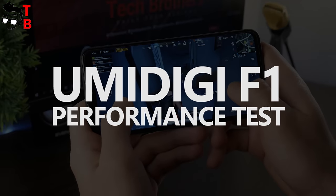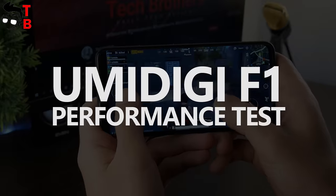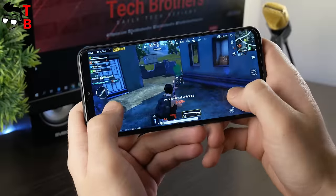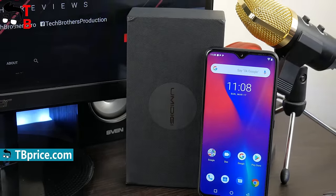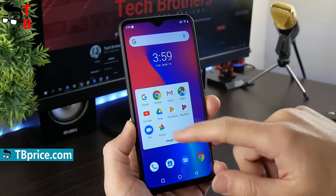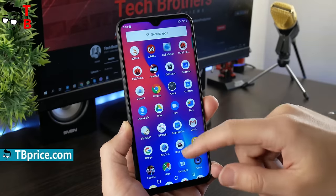Hey, what's up! Have you already watched our video with unboxing and first review of UMIDIGI F1? If not, then the link is in description. Today, we want to talk about performance of this phone, including benchmark tests and gaming.